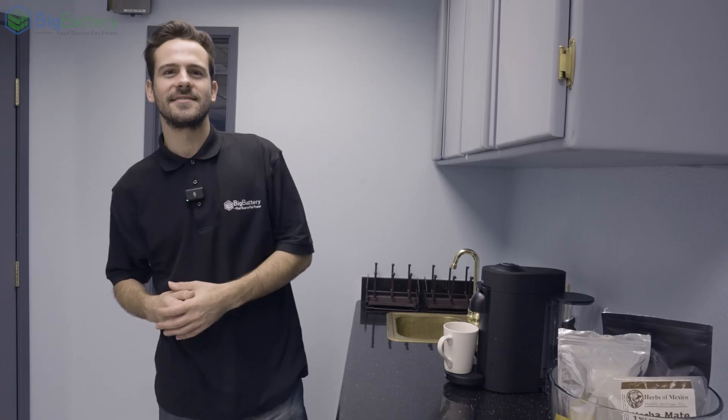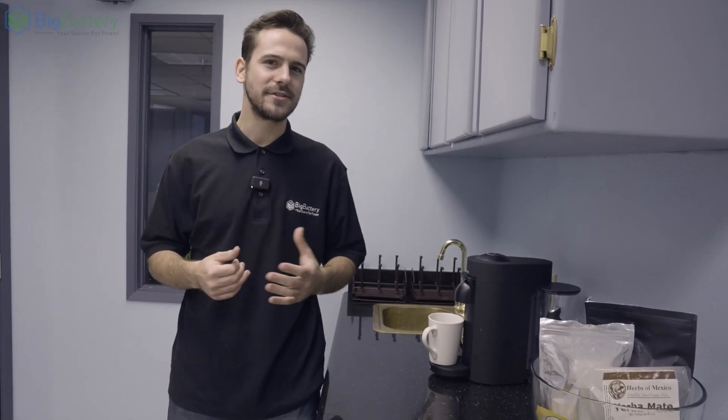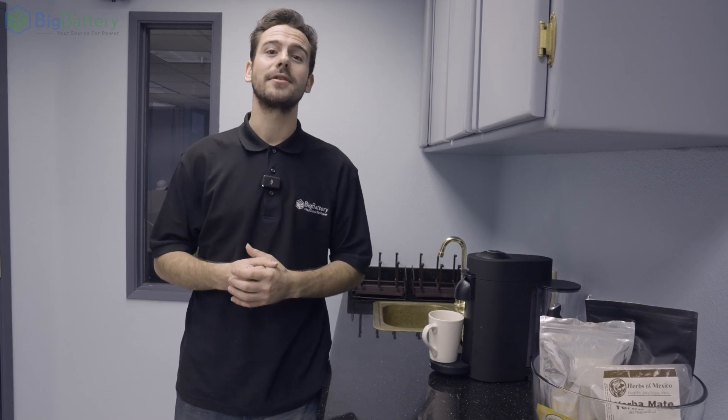Hey everyone, Scott here with Big Battery. Are you tired of relying on the grid for your energy needs? Do you want to save money on your electricity bills each month? Or are you just tired of the stress of power outages?